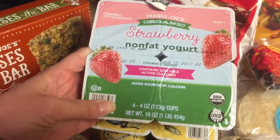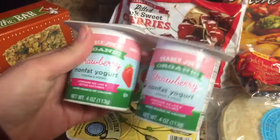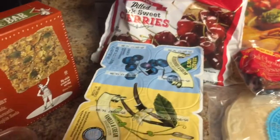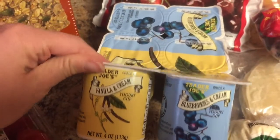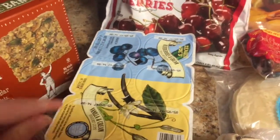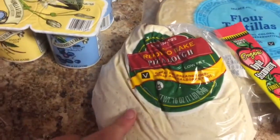We got the strawberry nonfat yogurt — I think this is the probiotic organic one, but regardless the kids love it. And then these vanilla and cream and blueberry and cream yogurts. I love these because it's whole fat yogurt, and my kids are super tiny so that's really good. They don't drink milk, so good yogurt for them from Trader Joe's.